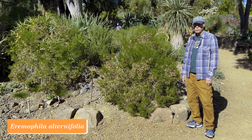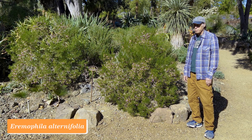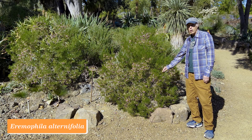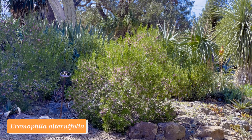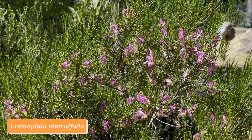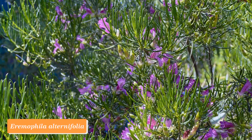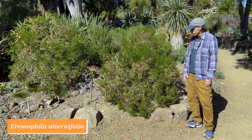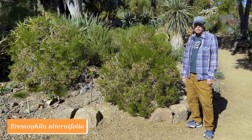Eremophila is a genus of shrubs from Australia in the Scrophulariaceae, and they're especially numerous in Western Australia. This one is Eremophila alternifolia, and it's got these beautiful red-violet flowers. A week ago there were only a few flowers; now it's got a lot, really heading into the season with its flower display. The bright green narrow leaves contrast nicely with the reddish-violet of the flowers, really making a great display. Eremophila alternifolia.